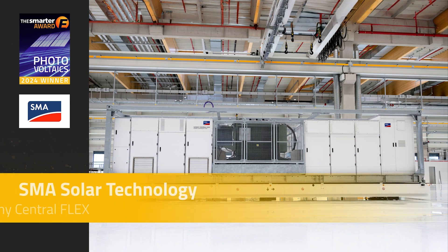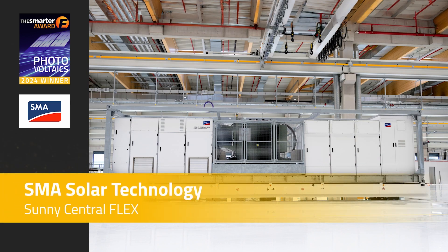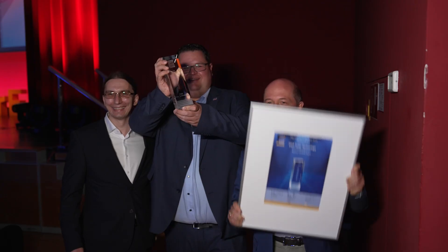We use this to thank the team and to motivate them, so that it's worth working hard for six years on a revolutionary product. And this will just push us to work even harder and to come up with even more innovative solutions in the future.